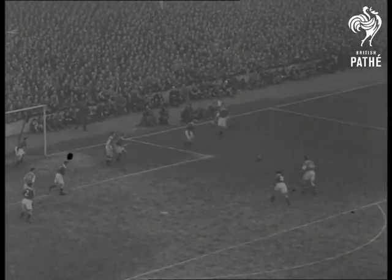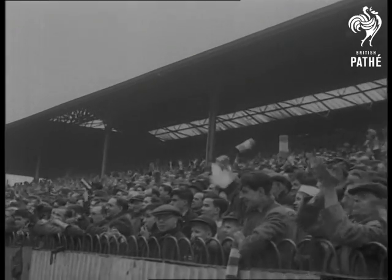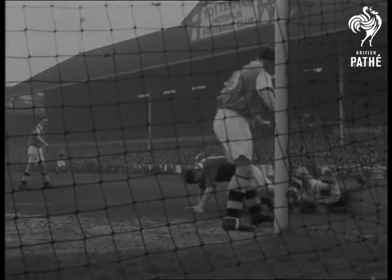The second half finds Arsenal going all out for the equaliser. The strain is now beginning to tell, as both sides are hustled into mistakes. With Billington injured and limping on the wing, Chelsea are finding the going tough. But the Arsenal defence has to be on its toes to keep the pensioners out.